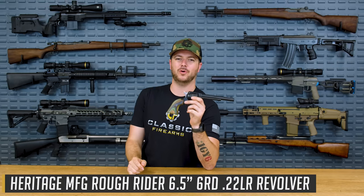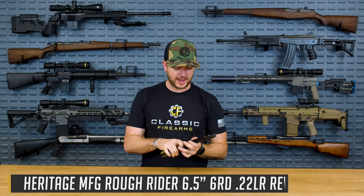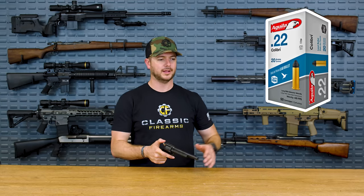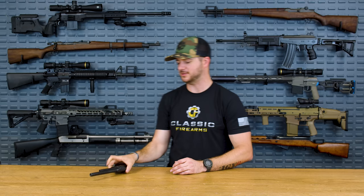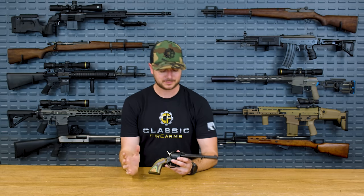Today's top five covers .22 long rifle chambered pistols and revolvers. Number five is just a simple .22 revolver. I grew up with a 1873-style little single action that was a lot of fun. As I got into the industry and started playing more with the Heritage Rough Riders, I fell even more in love.